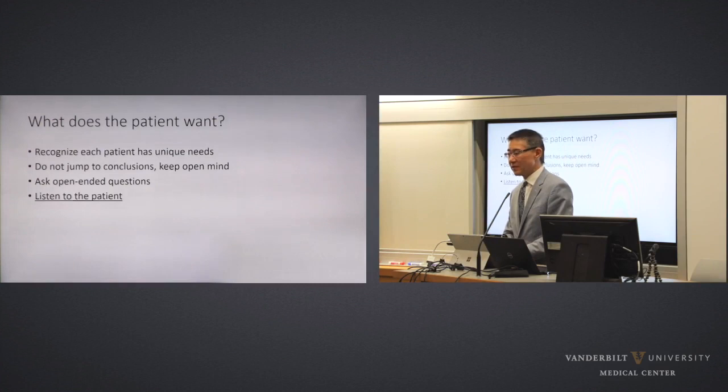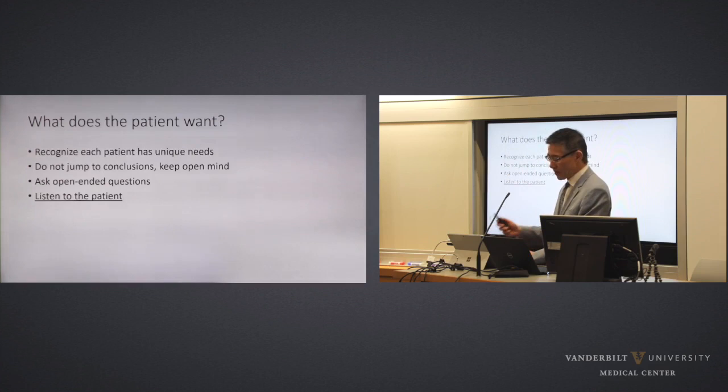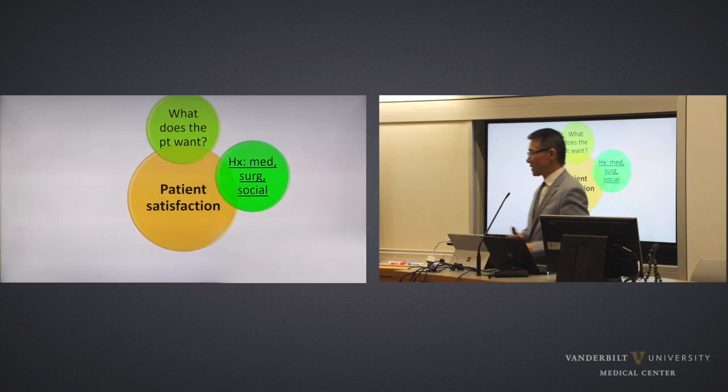You have to recognize that every patient has their unique individual needs and concerns. Try not to jump to conclusions — keep an open mind. I've certainly made my fair share of mistakes coming in with preconceptions, like the patient with a hump thinking they want a rhinoplasty, and it turned out it didn't bother them at all. Ask open-ended questions, and most importantly, listen to the patient. That is really key, and it applies not just to plastic surgery but to all aspects of practice.